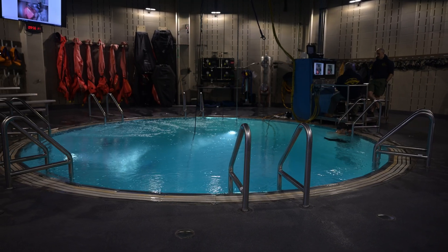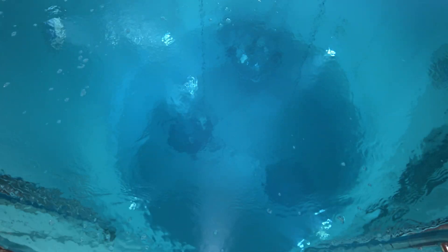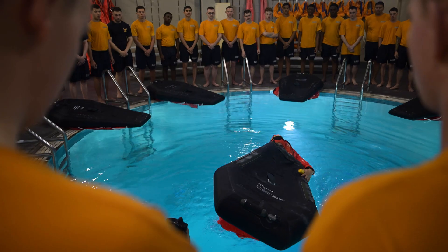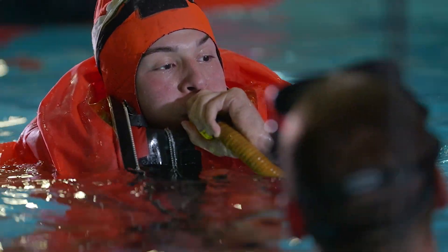We are the only submarine escape training facility in the United States. We in the submarine community focus heavily on quality assurance and maintenance practices, so ideally the sailors should never need this training.